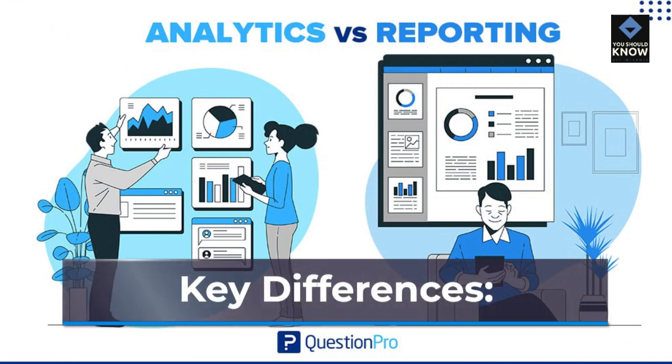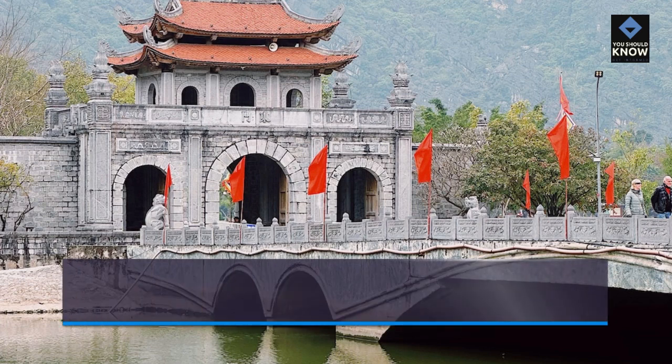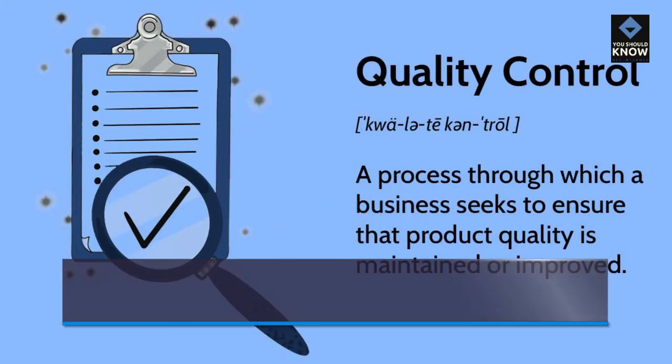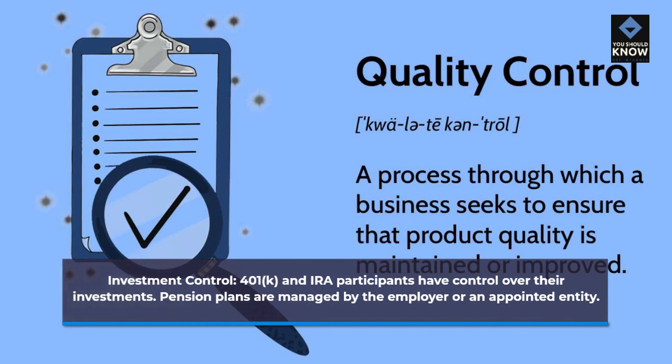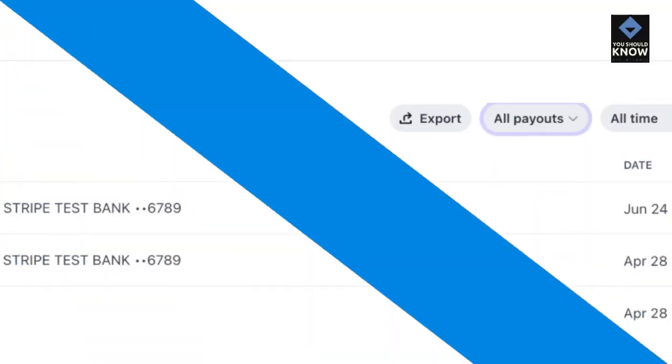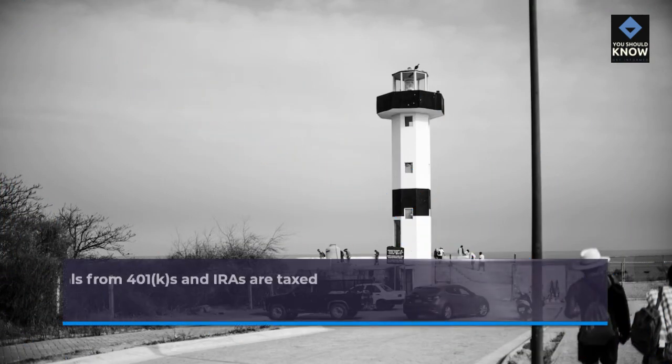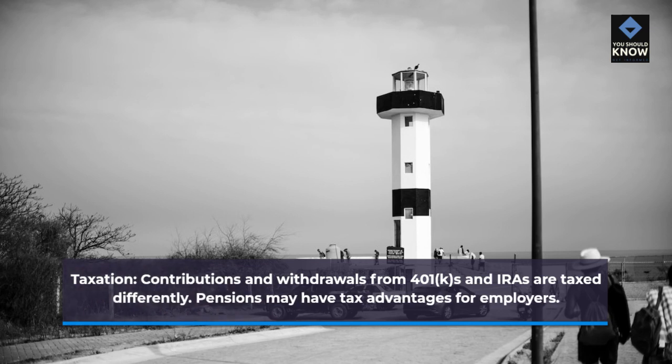Key differences. Contribution responsibility: in 401ks and IRAs, employees are primarily responsible for making contributions. In contrast, pensions are employer-funded. Investment control: 401k and IRA participants have control over their investments, while pension plans are managed by the employer or an appointed entity. Payout structure: 401ks and IRAs offer flexibility in withdrawals during retirement, whereas pension plans provide a set monthly payment. Taxation: contributions and withdrawals from 401ks and IRAs are taxed differently, and pensions may have tax advantages for employers.